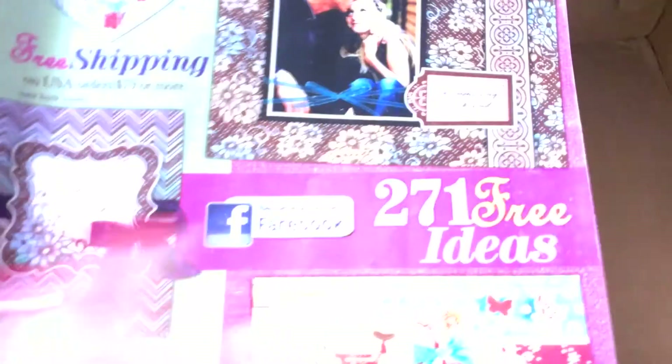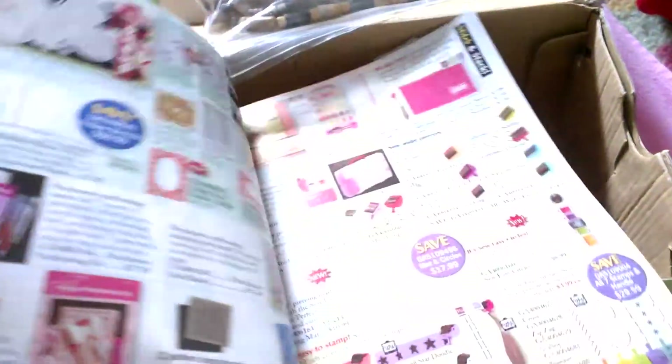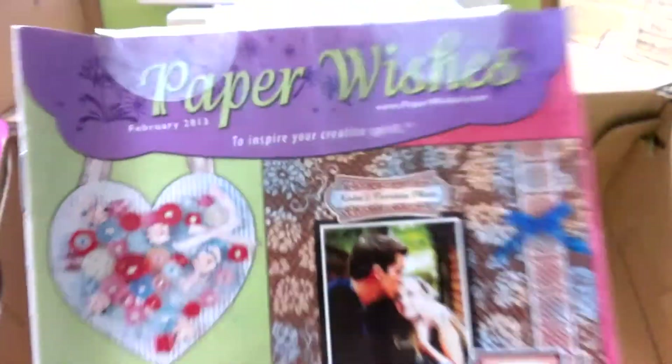And then she also sent me - let's show the catalog first. She sent me this catalog which I'm looking through. I just like looking through it. It's really nice - it's like craft stuff. Yeah it has a lot of crafting paper. It's from Paper Wishes.